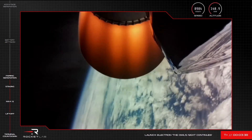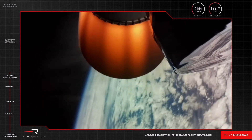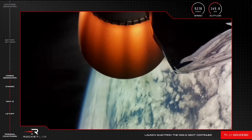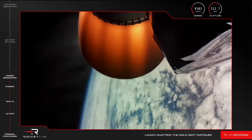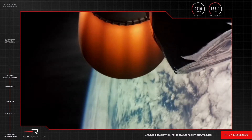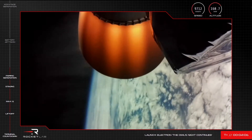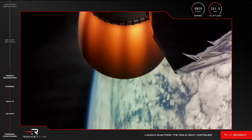HVB battery discharge is nominal. We are now at T plus 3 minutes and 52 seconds into the mission, having completed stage separation and fairing deploy from Electron. Coming up next is battery jettison, in just a few moments. Electron is looking good, carrying on at an altitude of 160 kilometres and more than 9,800 kilometres per hour.